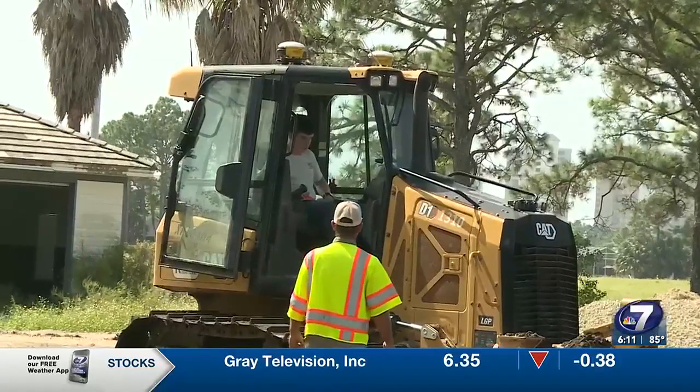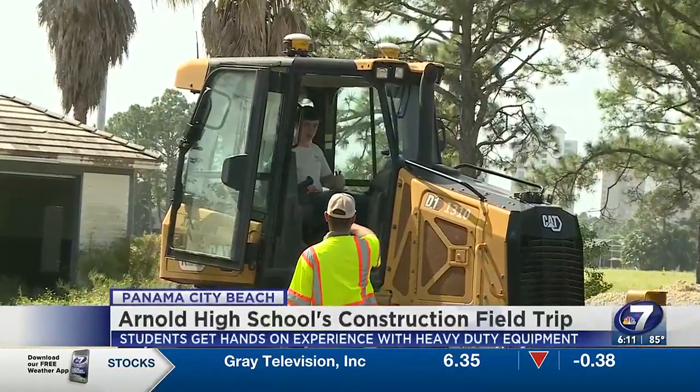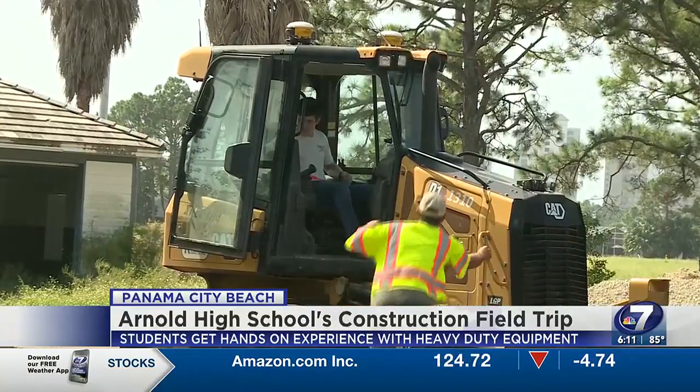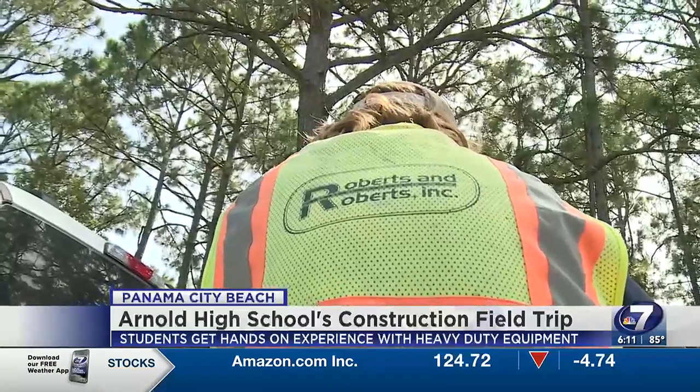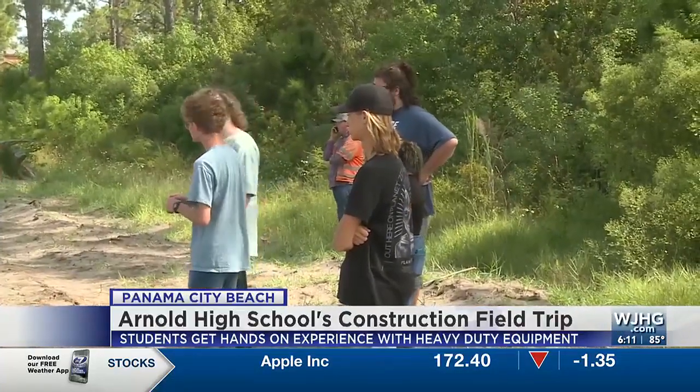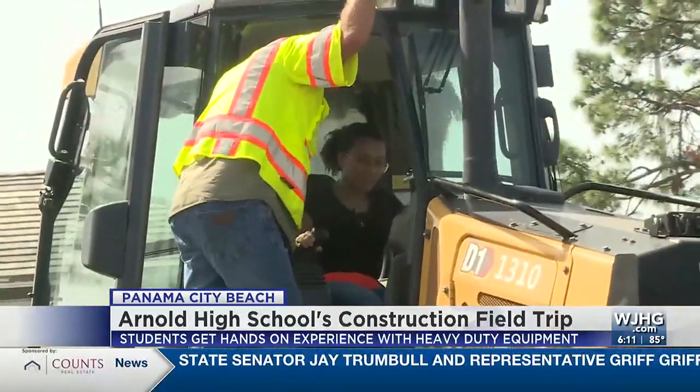Several local students now have some hands-on experience with heavy equipment. Arnold High School's building design and construction trade technology class took a field trip in a grassland behind Duplin Winery on Panama City Beach. Robertson Roberts Construction paired with this Arnold class to let them experience what it's like to operate one of the big machines.